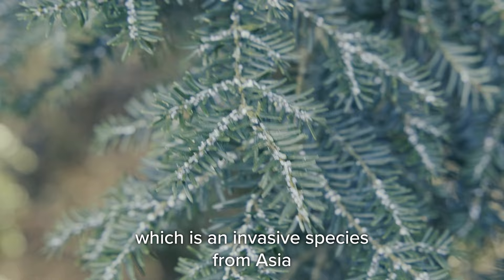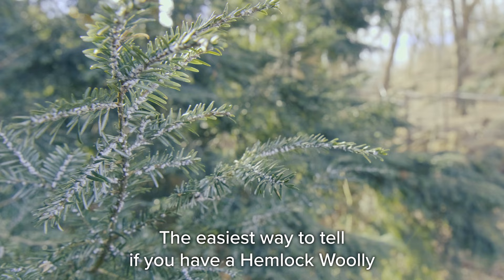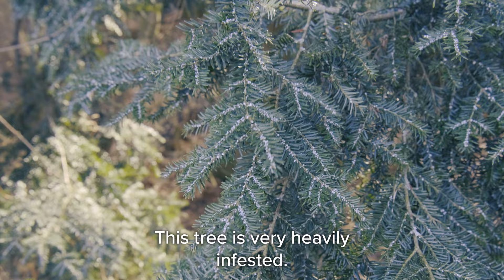We're here today to look at hemlock woolly adelgid, which is an invasive species from Asia infesting eastern hemlock here in Michigan. The easiest way to tell if you have a hemlock woolly adelgid is obviously the woolly white masses you're going to see on the tree.